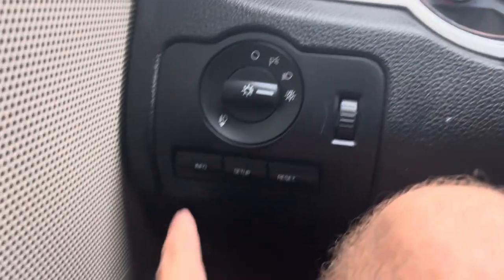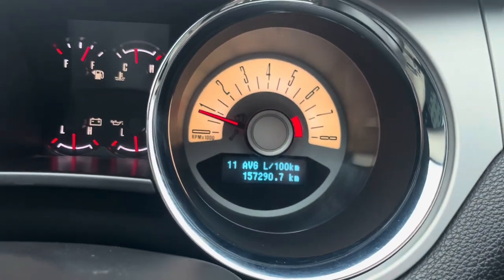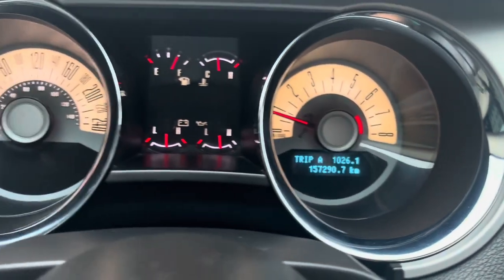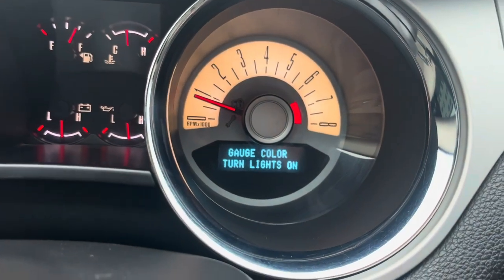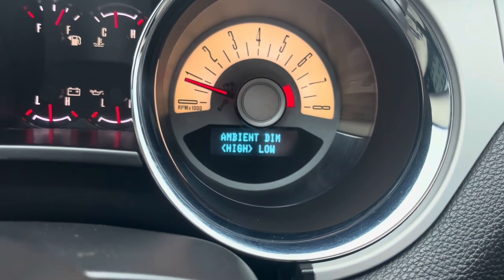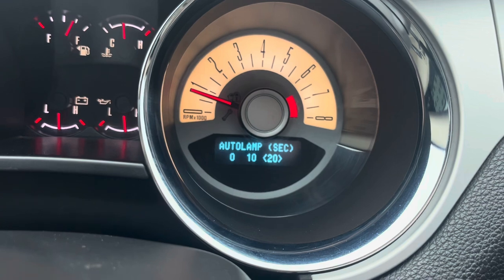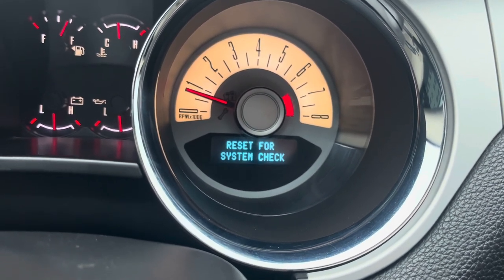One more thing I forgot to mention: your driver information screen controls. Press info and you get fuel economy, average, timer, and trip data. Under setup you've got system check, oil life, gauge color, halo light, halo color, ambient lighting, units, auto lamp, auto lock, auto unlock, and language.